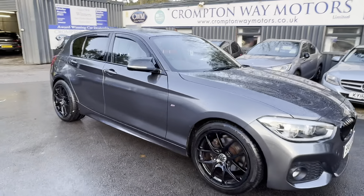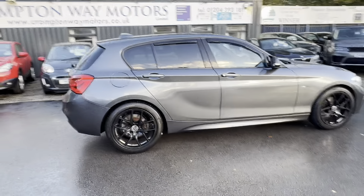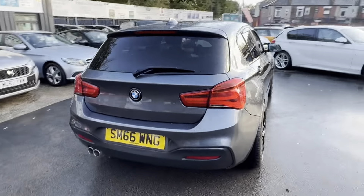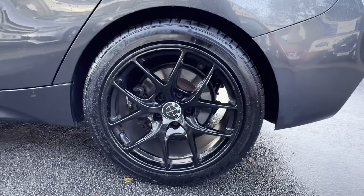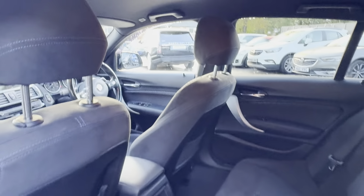Just arrived at Crontoway Motors is this stunning 66 plate BMW 1 Series. It's a 120d M Sport fitted with the lovely eight-speed automatic gearbox. The vehicle comes with 18 inch gloss black alloy wheels, alcantara interior, and isofix points on the outer two rear seats.